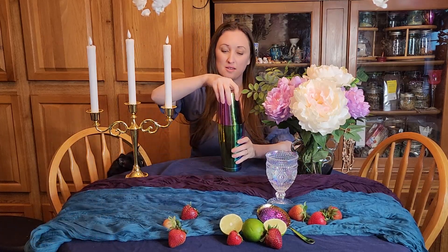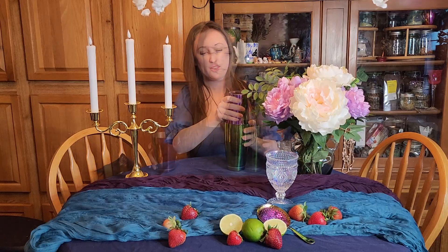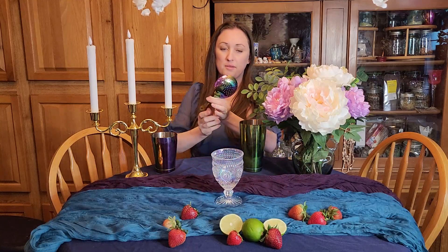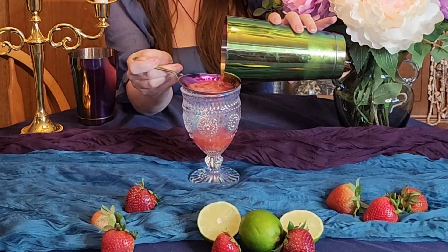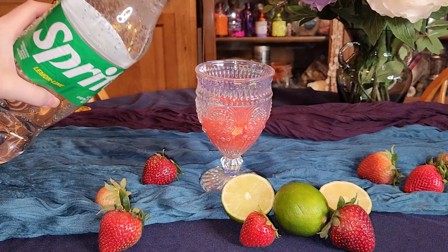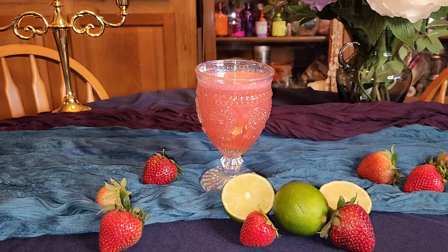I basically shake the shaker until I can't hold it anymore because it's too cold — I'm sure there's a specific time you're supposed to do that, but my drinks always come out perfect. Once really cold, we are going to strain it into a clear glass. I always strain it because you don't want chunks of fruit coming into your mouth — you don't want to chew your drink, and it also preserves that beautiful clear potion-like look. Once strained, I'm going to top it off with some Sprite and enjoy.